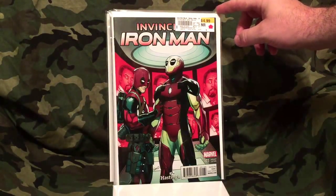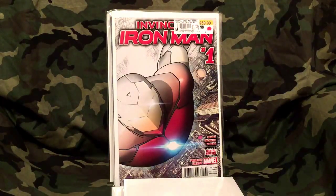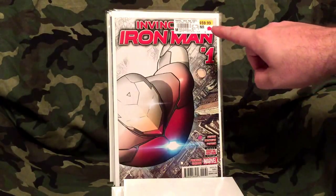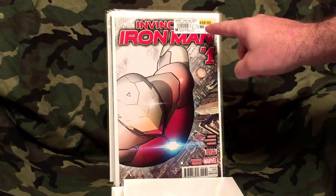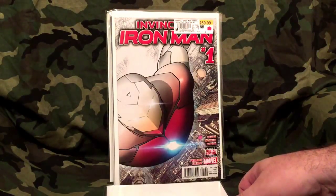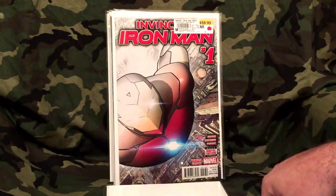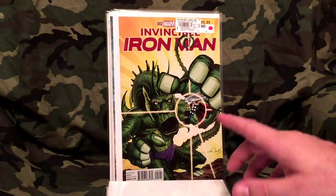This is also number one — the Invincible Iron Man variant number one, premier variant. I paid $3.99 for that, which would have been the normal sticker price. It's now going for $59.99 — I'm not sure exactly what it's going for on eBay, I think I looked the other day and it was like a $30 or $40 comic, but I paid $3.99. That's what's up.